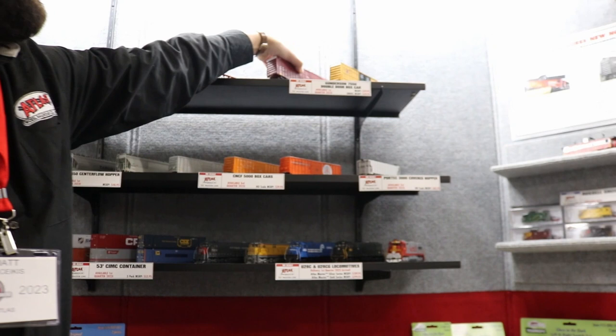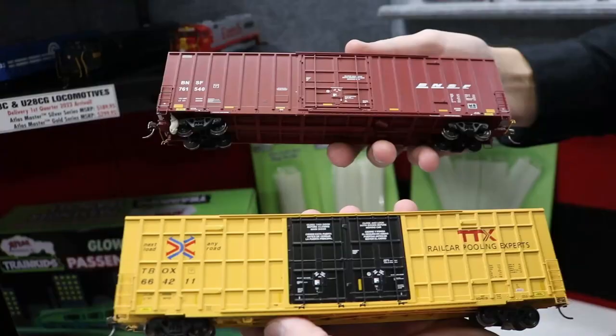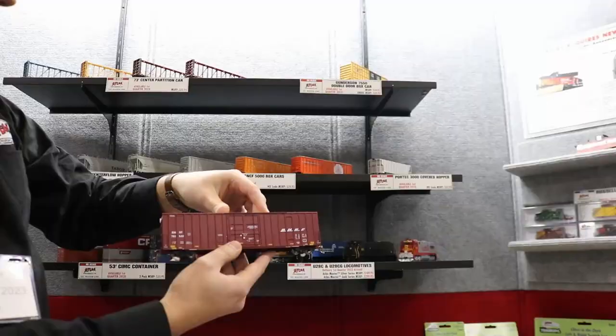To go along with our T-Box, we have the BNSF version with a single plug door, as well as without the waffle sides. So this adds a nice variation for all you modern freight guys out there.